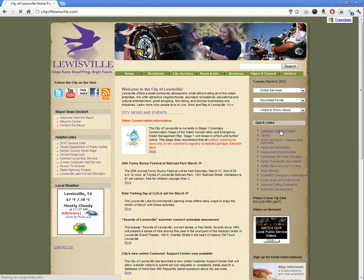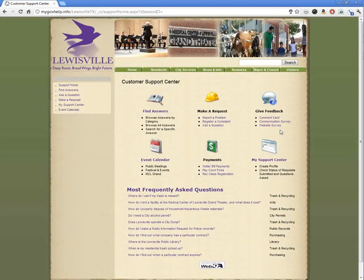If you click on the Customer Support Center, it will drive you to the basic landing page for customer support. There's a place to find answers, make requests, give feedback, and create an actual profile for your feedback from the city. If you leave emails, this is where responses would come, along with different types of information.